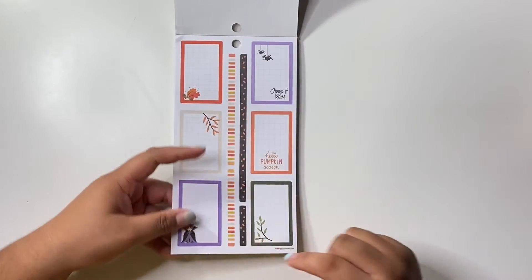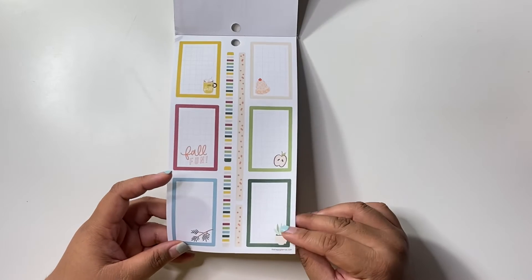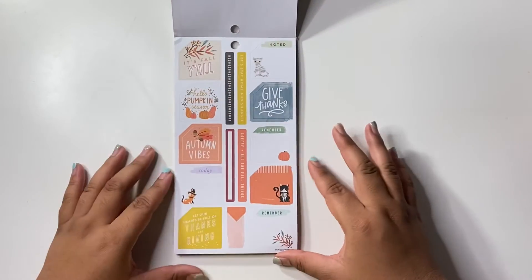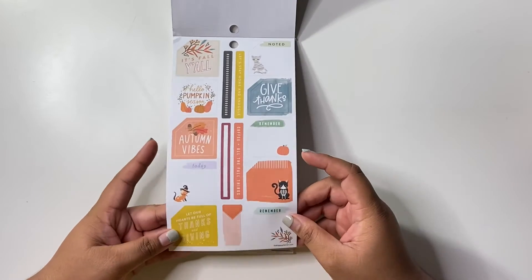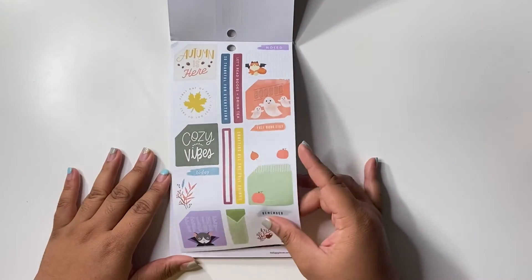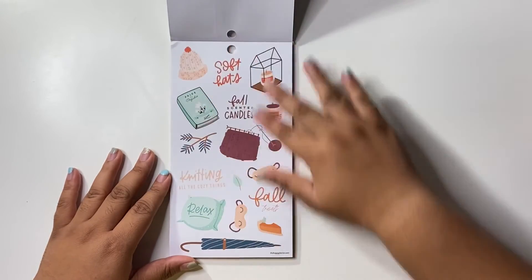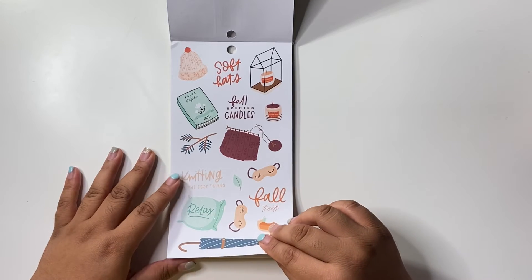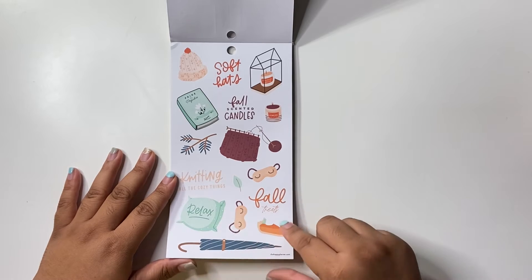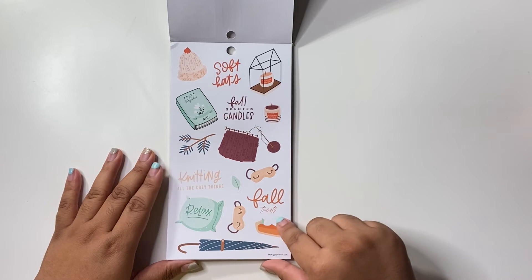We have some kind of washi strip here, more colorful boxes with illustration on the corner — you could just easily cover that up with another sticker if you want to. We have some monthly boxes with the notch on the side. I love how they include a lot of these monthly boxes. Oh, I love this page — super cute! Soft hats, fall scented candles, 'Relax,' 'All treats' — look at that pumpkin pie right there, y'all, that's super cute.